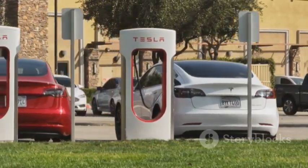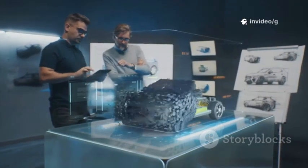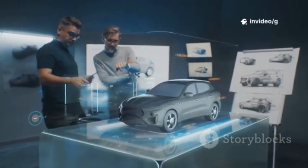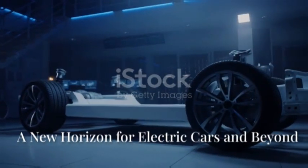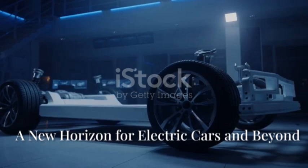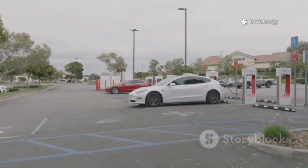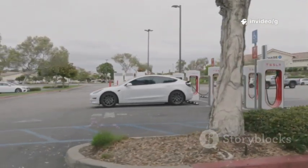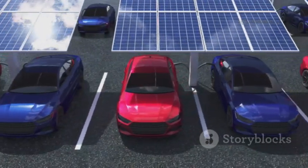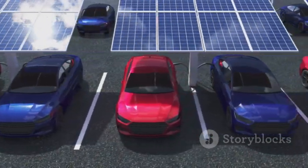The automotive and energy industries now face a new standard for what's possible, as Tesla's breakthrough sets the pace for the next generation of innovation. Musk's announcement could trigger a revolution in electric vehicles and beyond. Lower costs, extreme safety, and five-minute charging remove the biggest barriers to EV adoption. Commercial trucks, buses, and even planes could benefit from lighter, safer, and faster-charging batteries.